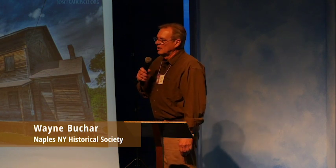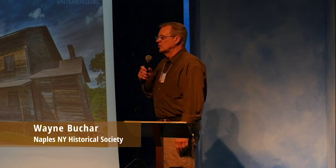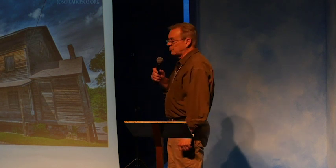I'm Wayne Bouchard. My wife Christine's in the front row. We came to Naples about 15 years ago when we fell in love with this village, especially the history of it. We became active members in the historical society, and under Trisha's leadership right now, we're doing some amazing things. I'd like to take you through the Naples mill — past, present, and future.